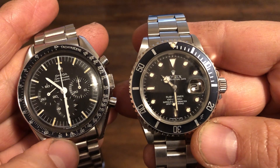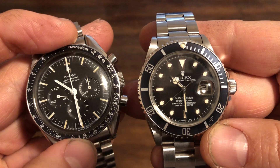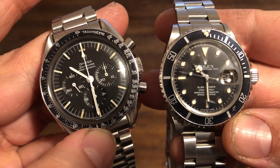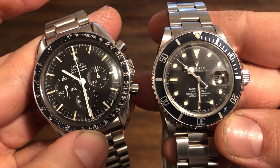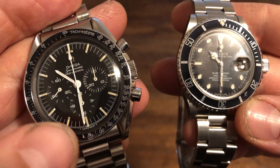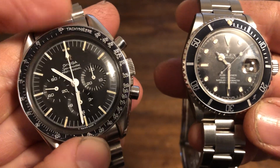They both have excellent movements. The Speedy is running the original 321 movement, which is a LeCoultre-based 2310 used by Patek, AP, and Vacheron. Omega used this 321 movement from 1946 to 1968, so this reference is the last of that movement used in the Speedy. After that it was the 861, which is a cam-actuated chronograph instead of the column wheel. This one has the column wheel, which is highly sought after.